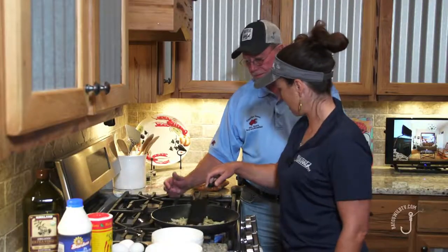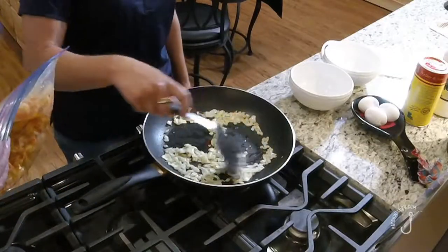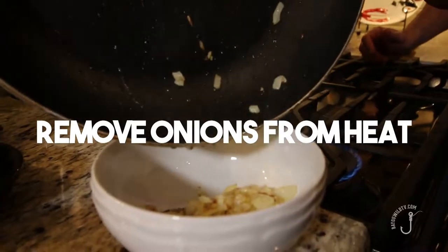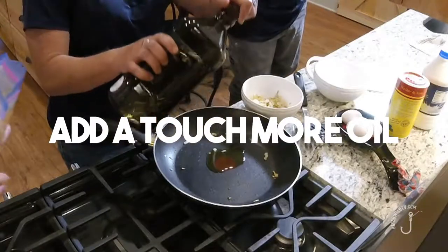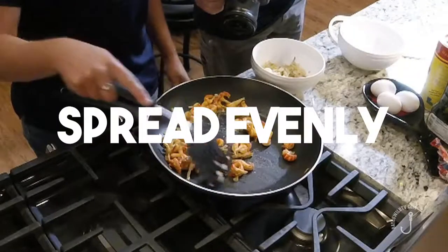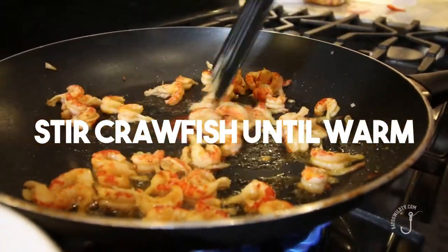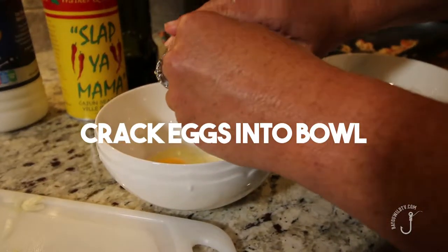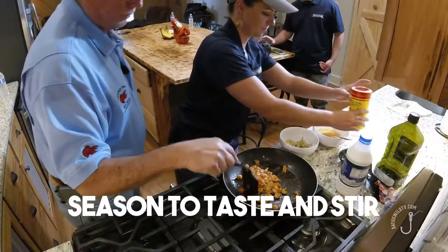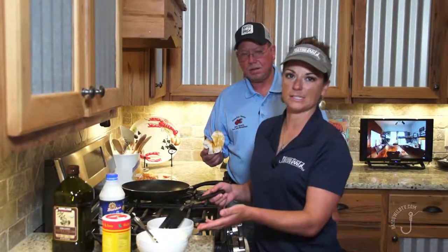How much crawfish do we have left over? We've probably got about a pound here, but we're going to do just one egg right now, so we're only going to sauté a little bit. We've sautéed our onions and heated up our crawfish, and we've whisked and seasoned the eggs.